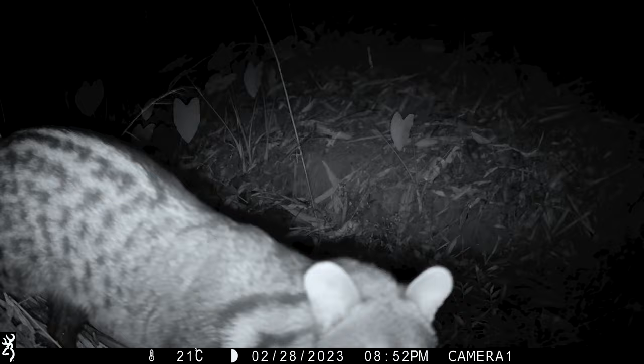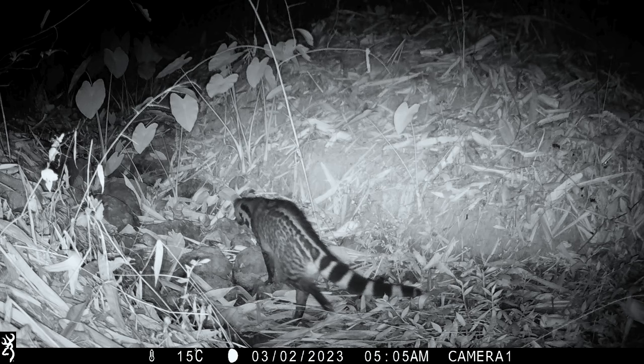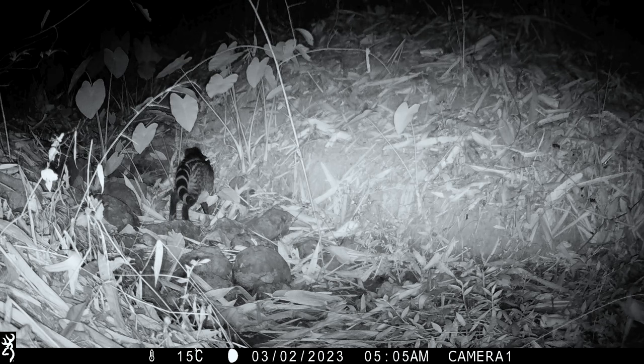You can see the date and time at the bottom of the screen. It's very suspicious of the camera there. And then just two nights later, absolutely amazing — a large Indian civet. This is the species that we thought we were much more likely to find. You can see the hoops on the tail of that one.